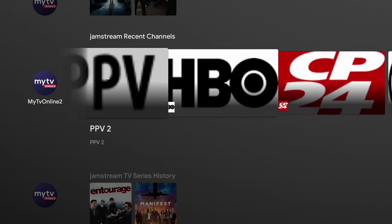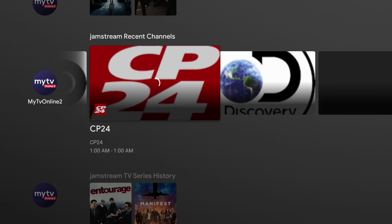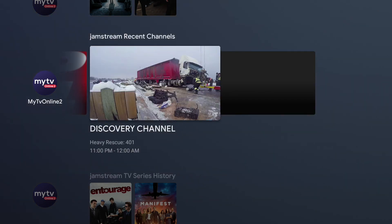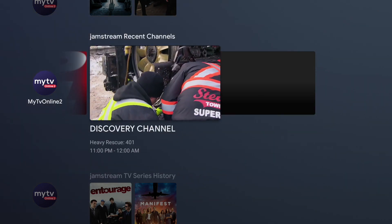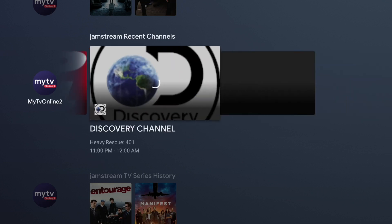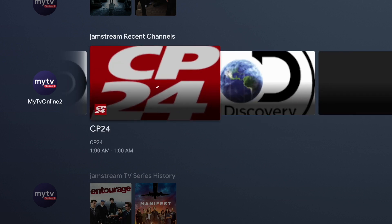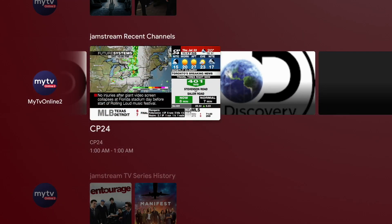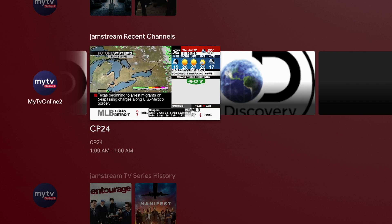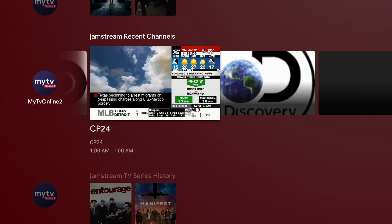On top of that, you have the Recent Channels ribbon as well. Let's say you were watching Keeping Up with the Kardashians on one channel and flipping back and forth between the news and a hockey game — usually you'd be flipping through all those channels manually, which gets kind of annoying. This here allows you to look at those recent channels and flip through them. When you stop and highlight a channel, it actually brings up the live feed so you can get a little preview of what's playing without actually having to click on it, which is a very nice feature.